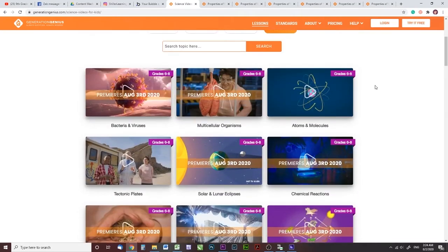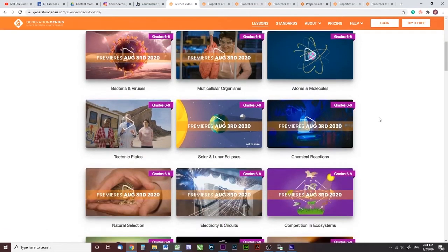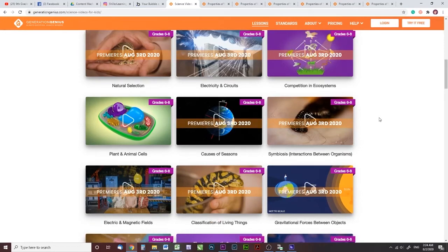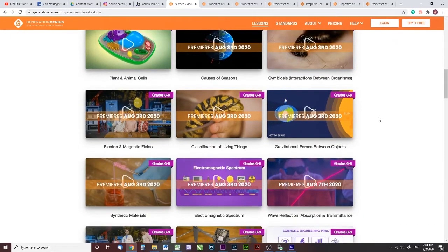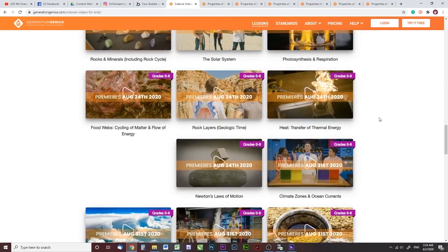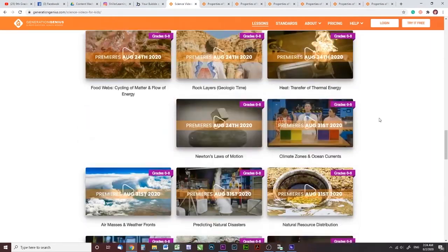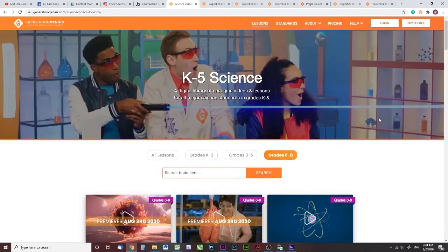And it looks like, since I'm recording this last portion of the video on a later date, they've added more content. I showed you earlier that they only had about three lessons here for grades 6 through 8, but if you have students from sixth through eighth grade, there is a lot more content here now than there was just a couple weeks ago.